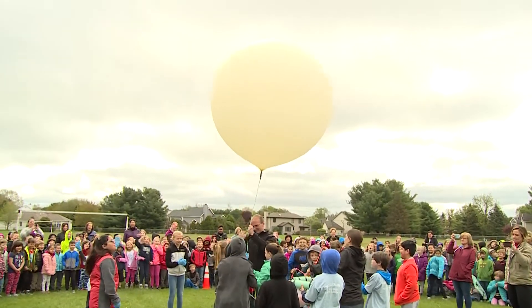Today we launched a weather balloon and we're very excited about that because it's kind of the culmination of about four months worth of work on the students' part.